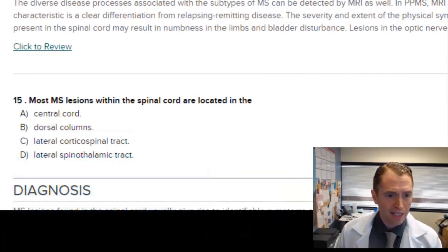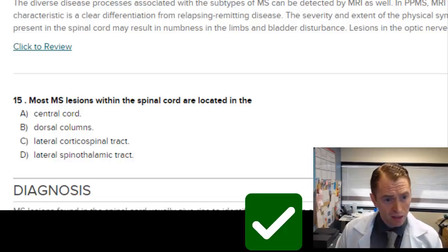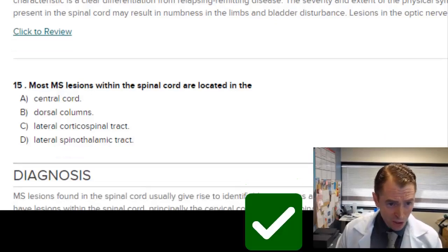Most MS lesions within the spinal cord are located within the central cord — that's not true; they're usually more posterior or lateral. Central cord lesions are more associated with other diseases such as neuromyelitis optica. The dorsal columns in the posterior spinal cord cause mostly sensory symptoms — that is probably the answer they're going for. The best answer is B, dorsal column lesions.